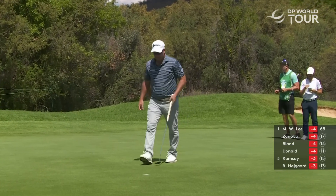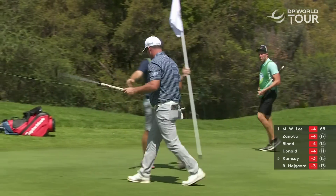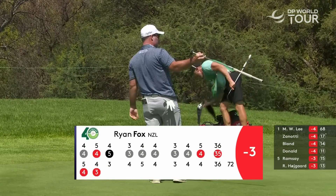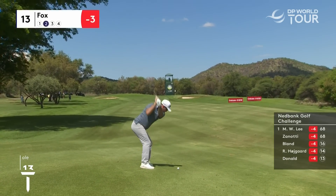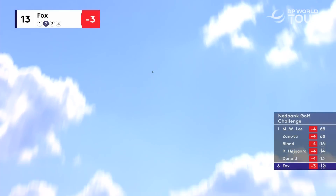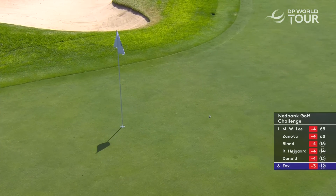Ryan Fox, right-to-left, nicely done. He must wonder why his best finish ever has been 30th around here in a couple of visits. Fox, just cut one into this back right pin at 13. Oh, what a shot that was from Ryan Fox.